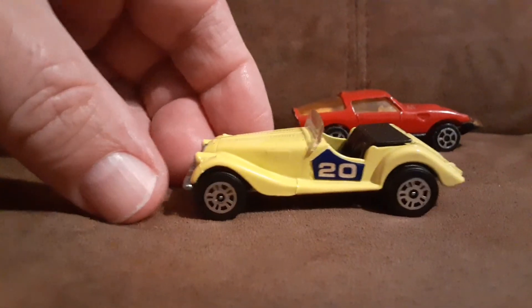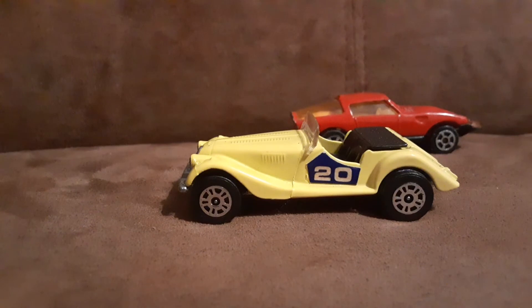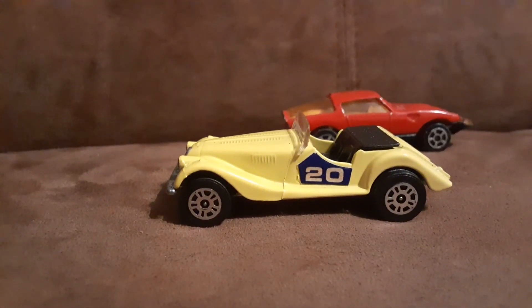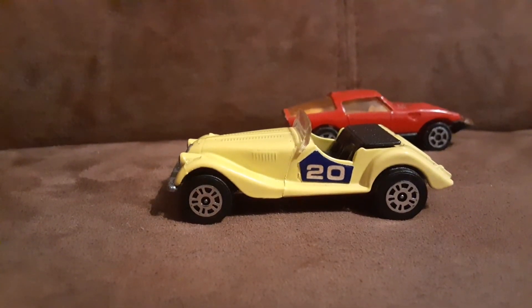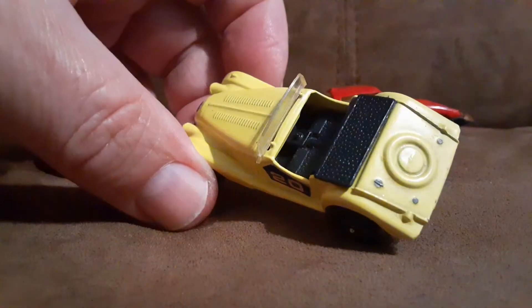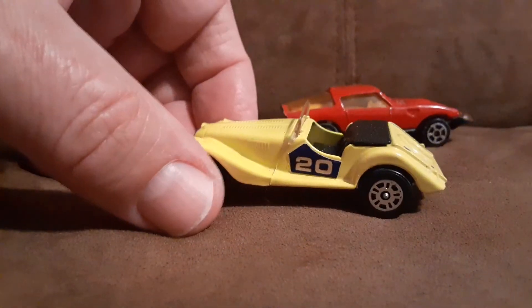This one actually has a decal on the one side, but not on the other. And unfortunately, no steering wheel on that guy.